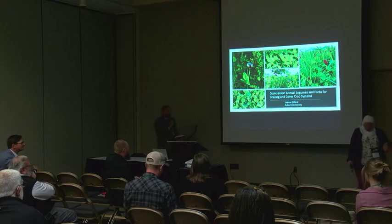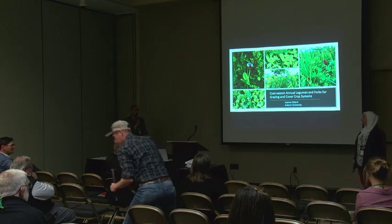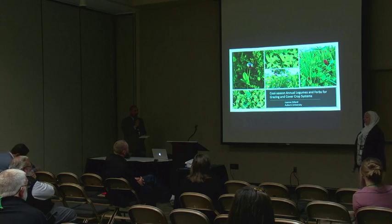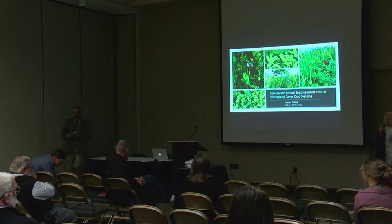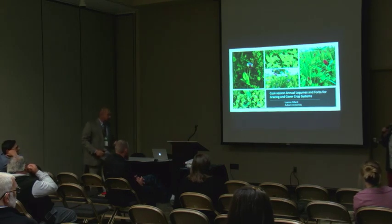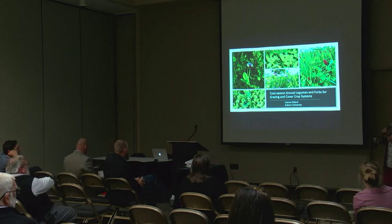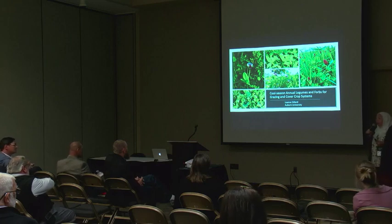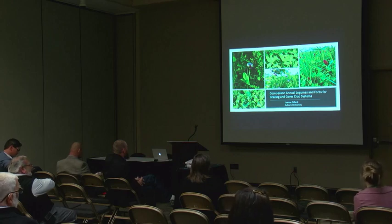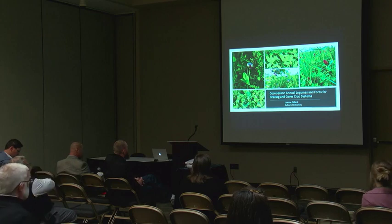Our next speaker is Dr. Leanne Dillard, an extension forage specialist with Auburn University, covering the state of Alabama. Alabama has a long history of development of legume species, especially annual legumes. She'll take us on a history tour and also share more recent work on the forage side. We'll cover some older data but also more recent findings.